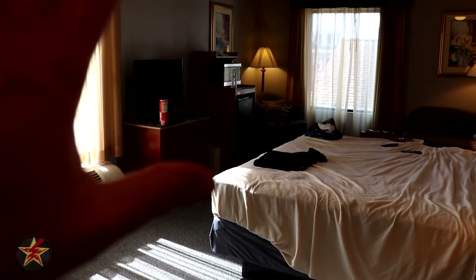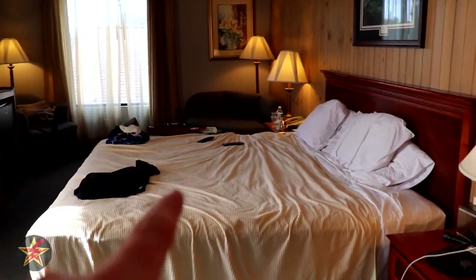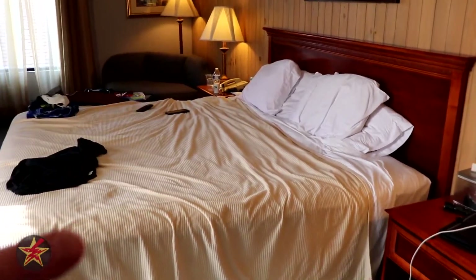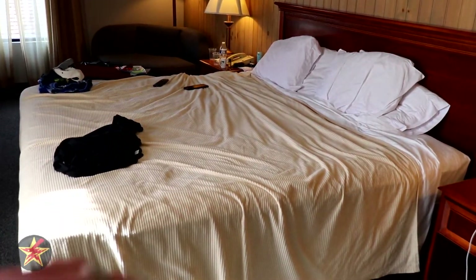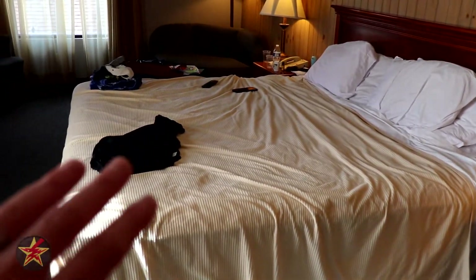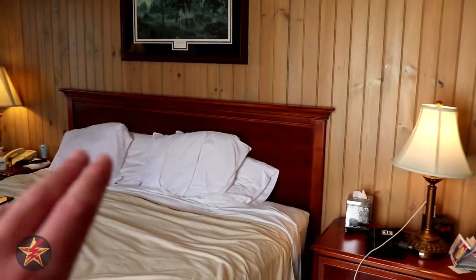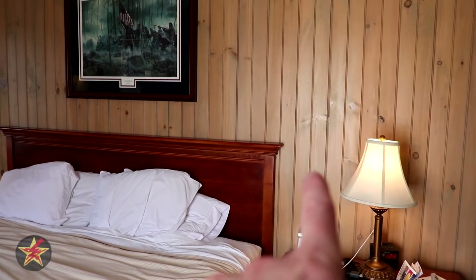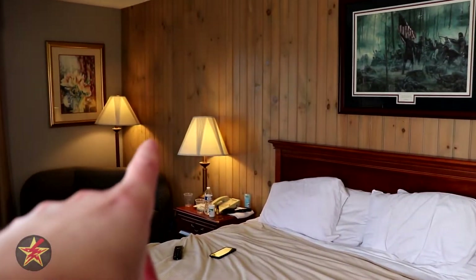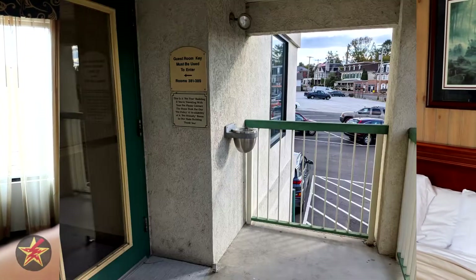Wrapping up after five days: the king-size bed is nice but a bit firmer than I'd like, so keep that in mind if you need a softer bed. Regarding noise: the bed shares a headboard wall with the outside hallway. There's an exterior door nearby, and that corner is the smoking section where people gather.